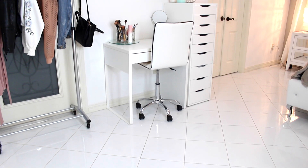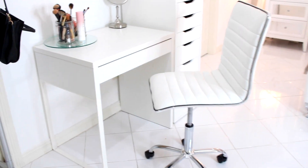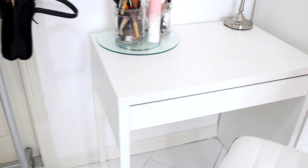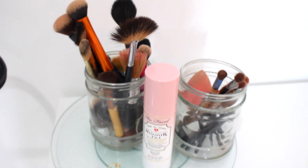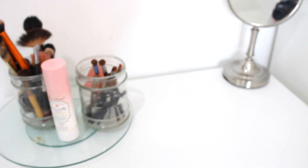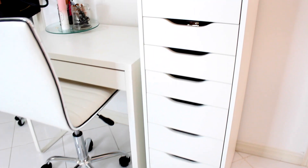Right next to the clothing rack on the right side I have this desk from Ikea. The chair I believe I got from TJ Maxx or Ross — I needed a new chair since I wasn't a fan of the black one from my last video. I have two little jars filled with makeup brushes, one for eyes and one for face, plus a Too Faced Hangover three-in-one makeup spray and a little vanity mirror I think is from Target.